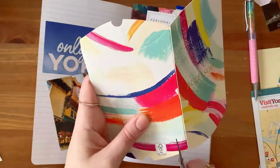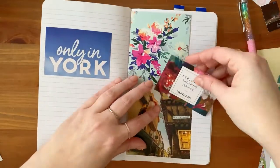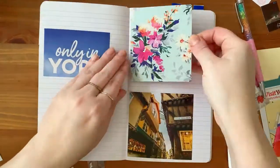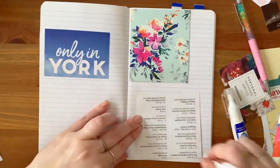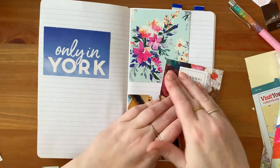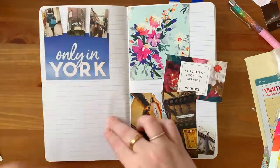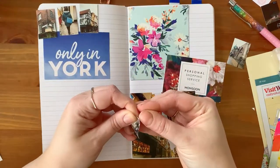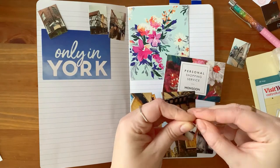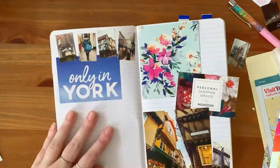The journal I'm using is a cahier size and even though it's quite small I still really like to use big images and big movements and really play with scale. Here on this page I'm filling it up with three quite chunky pieces of memento — I can still write around it and add some photos and it really gives me the feeling of the day. Then here on the top left I'm using empty space to put down some photos I took of our day in York.